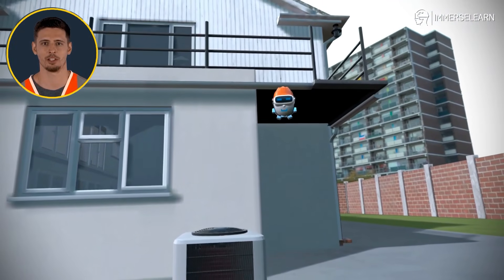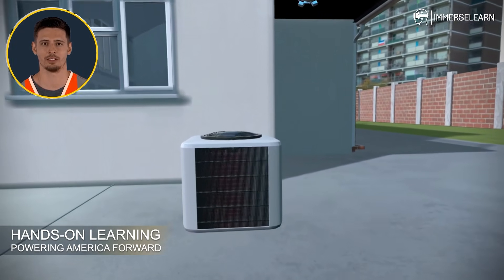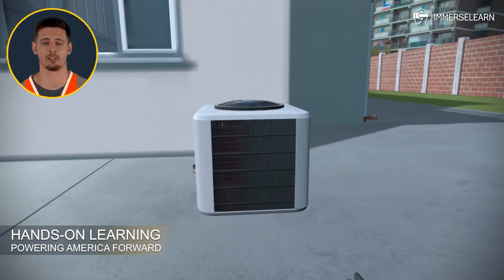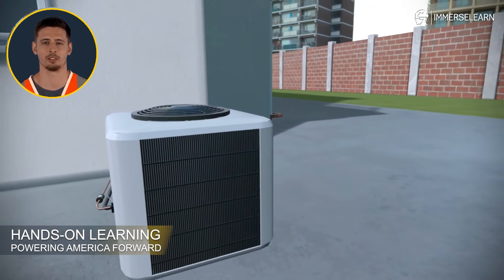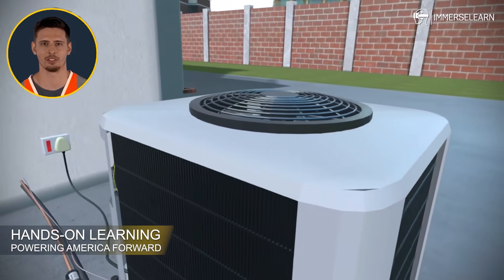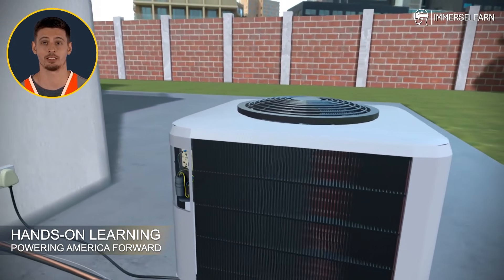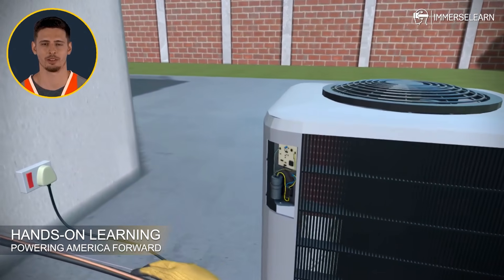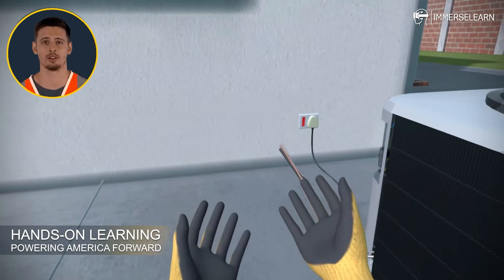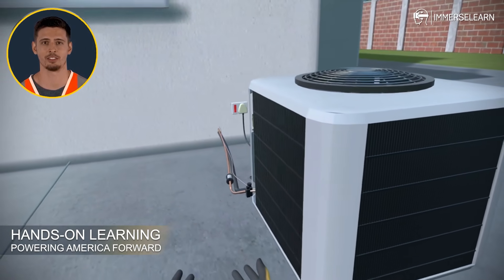Welcome to the ImmerseLearn VR experience. Get ready to step into an exciting, immersive journey that brings the science behind air conditioning to life. This isn't your traditional training session. Here, you'll dive into the inner workings of an air conditioning system like never before. With hands-on practice and real-world scenarios, you'll develop skills that are as clear and crisp as the air our system cools.